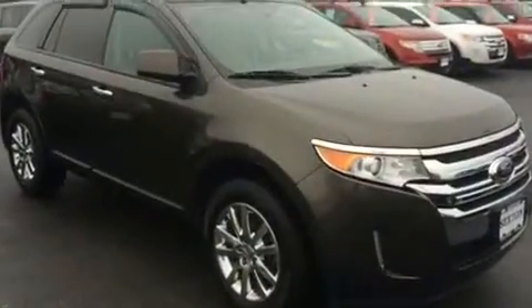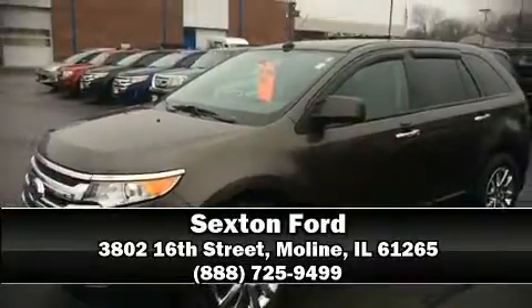Our sales staff will help you find a vehicle that you've been searching for. Please don't hesitate to give us a call. Thank you.